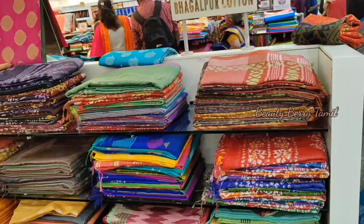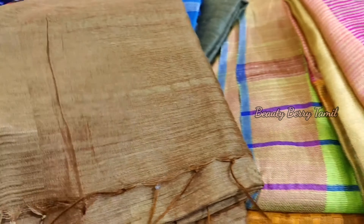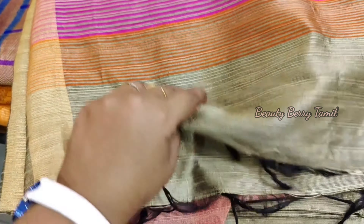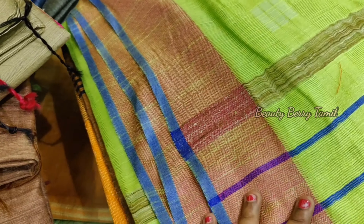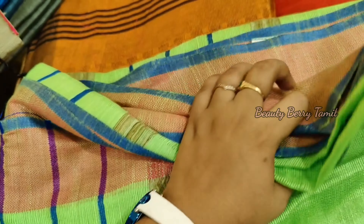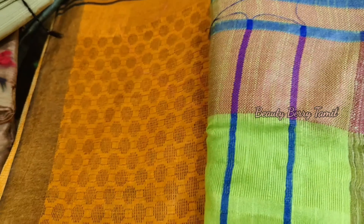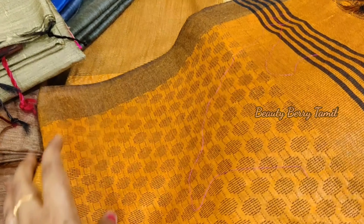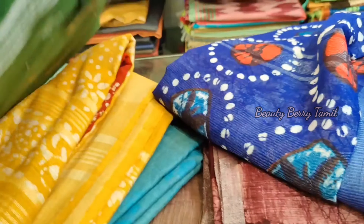Next is Bahalpuri cotton sari collections. This sari is priced at 1,295 rupees. Now we have some fancy cotton sari collections — this is the opposite sari section from the kora muslin sari. There are many collections and offers. There are many videos you can check out, and many collections in daily wear saris and fancy saris.